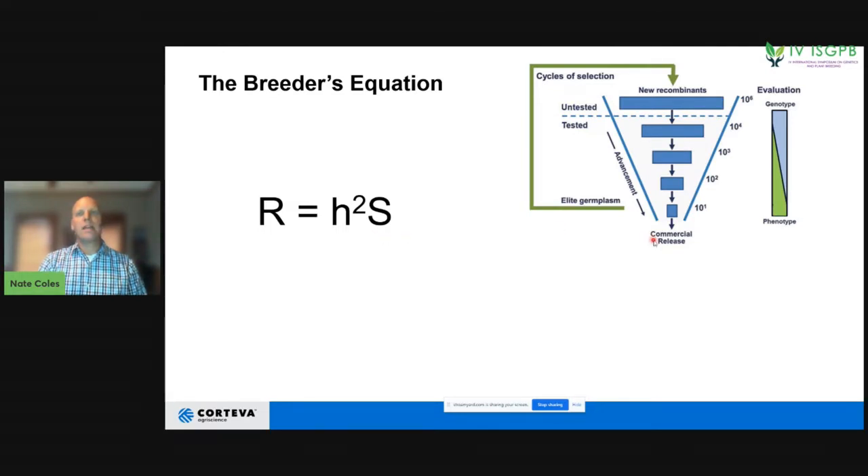On the right-hand side, you can see a graphic we typically use to describe the process by which we create new commercial varieties and hybrids. We take our elite germplasm, put it into this cycle, combine it over time, and test it over multiple generations — going from a very large number of entries to a very small number. Traditionally, it's been less costly to genotype these materials and much more costly to phenotype them.